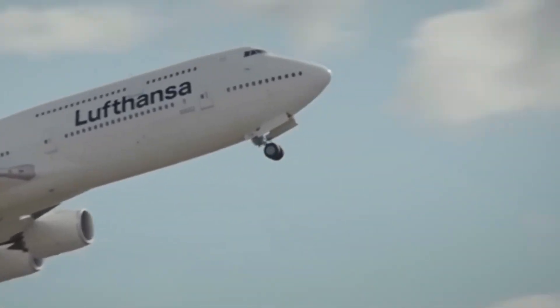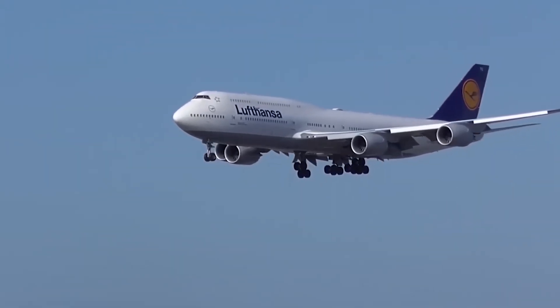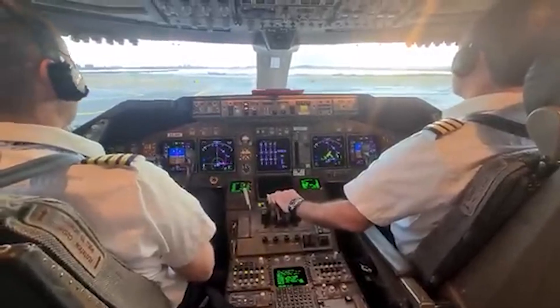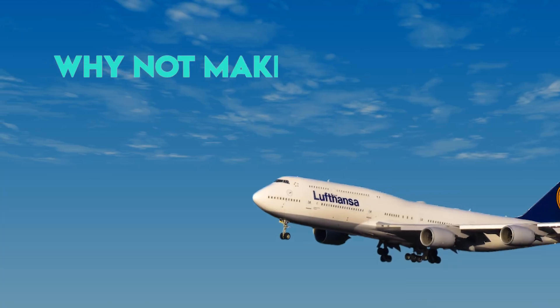Now, here's where things took an unexpected turn. That little upstairs bump, originally just for the cockpit, created a small extra space right behind the flight deck. Airlines looked at it and said, why not make it a lounge?